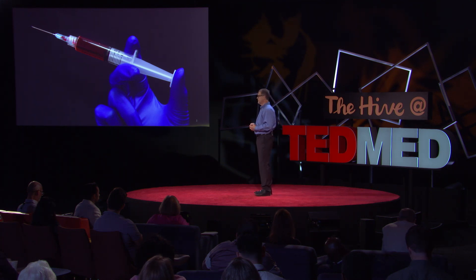First of all, liquid vaccines require constant refrigeration or they can be completely ineffective. This fact alone creates enormous burdens for global health organizations as they navigate poor or non-existent infrastructure.